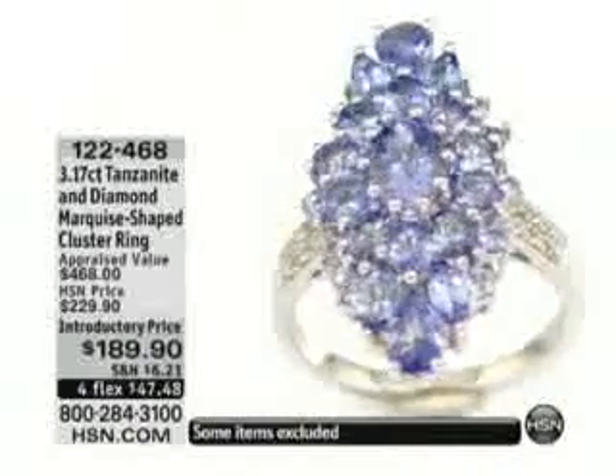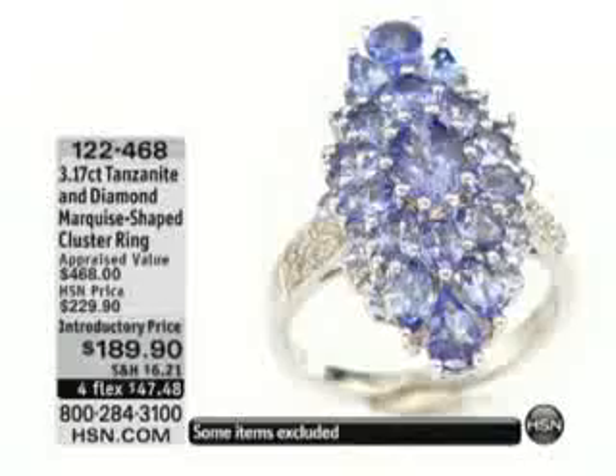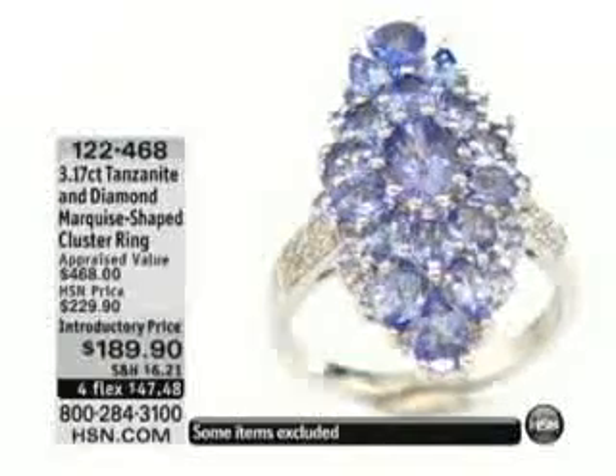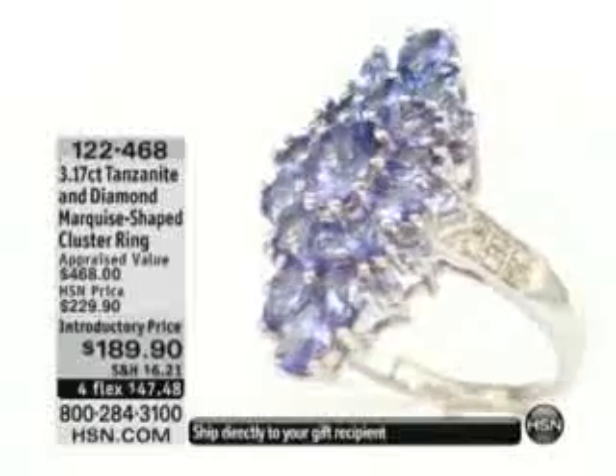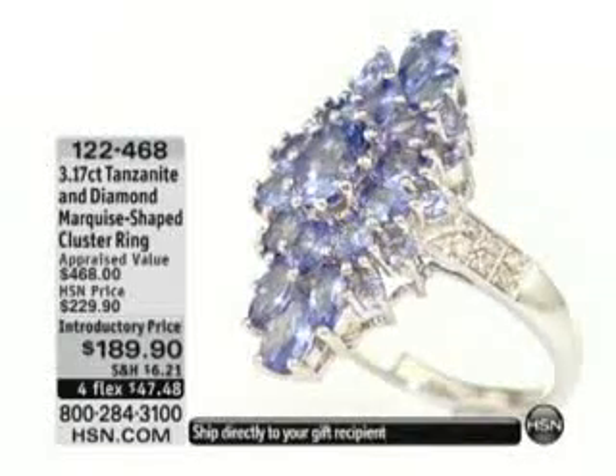It is $189.90, introductory price, with flex pays of $47.48. What we've done is taken $40 off the price right off the top, and what's nice about that is you get one of the most talked-about gems.